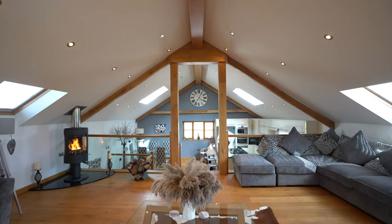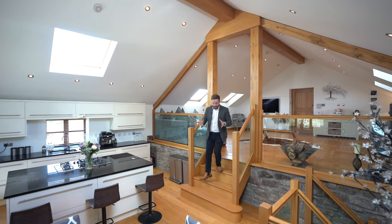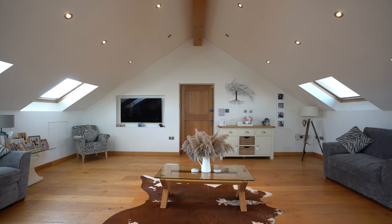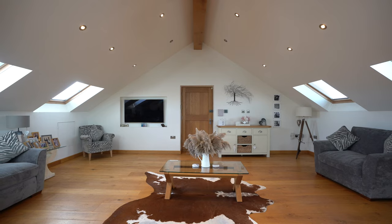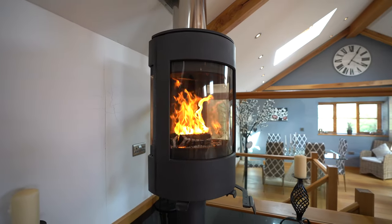This stunning barn conversion has been restored to create this contemporary and stylish property which benefits from this gorgeous open-plan living space with vaulted ceilings, exposed beams and this beautiful feature fireplace.